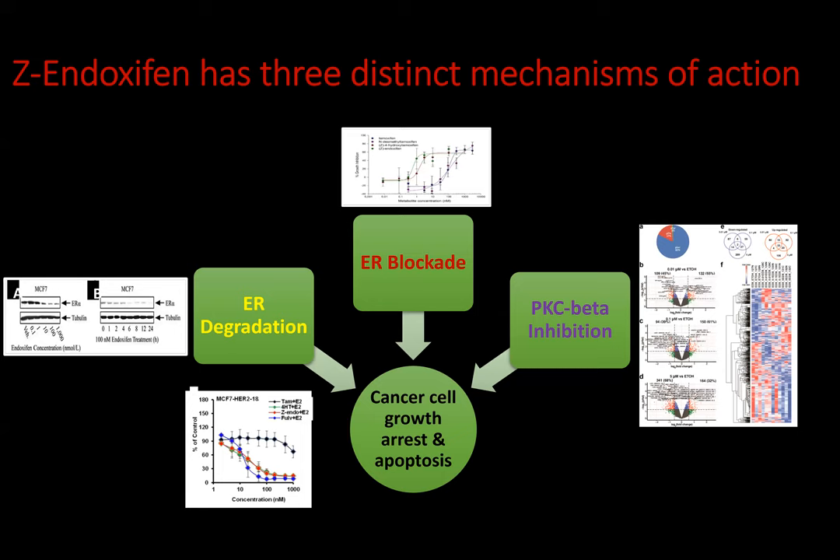This slide is a reminder of the unique mechanisms of action of Z-indoxifen. There are in fact three distinct pathways by which endoxifen inhibits cell growth or causes programmed cell death called apoptosis. The classic inhibitory action for a SERM is ER blockade, where Z-indoxifen sits on the estrogen receptor and blocks estrogen from binding to it, stopping the downstream effects of estrogen. The second effect is estrogen receptor degradation, where occupancy of the receptor by Z-indoxifen causes the receptor to actually be degraded — extremely useful because it allows cell growth arrest without actually having any endoxifen present. Finally, at slightly higher doses, endoxifen inhibits protein kinase C activity, which is a unique pathway for a breast cancer drug.